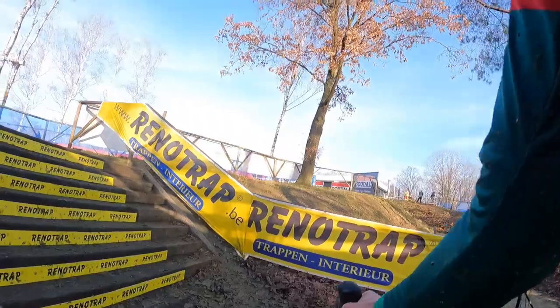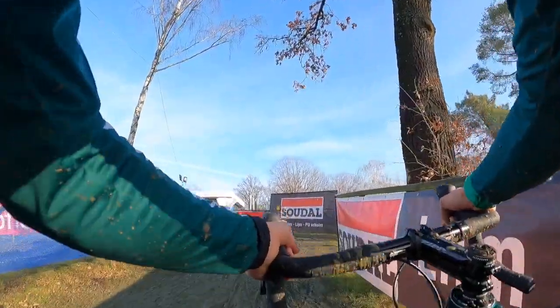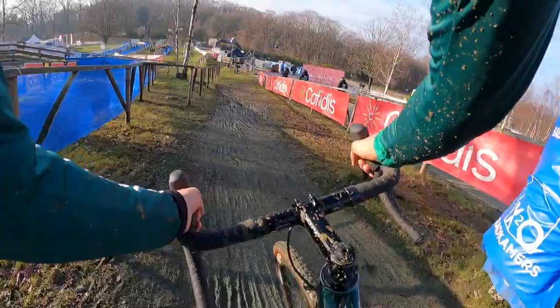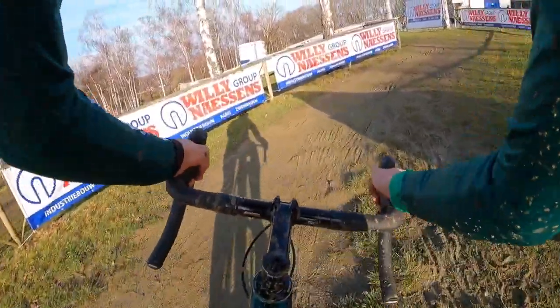We're into this heavier mud section, dismount up this set of stairs. A lot of us have seen that really cool video of Toon Aerts, the son of Sven Nijs, riding up the side of those stairs — that's that iconic stair set. A lot of skill to do that, but this course is so heavy that you need to be really fresh to do a skill like that. We're going so deep already from the gun at this point, so you need to be more consistent with your efforts.